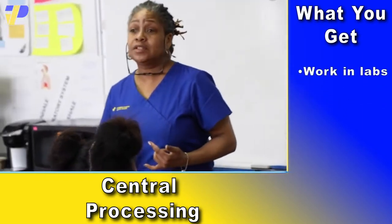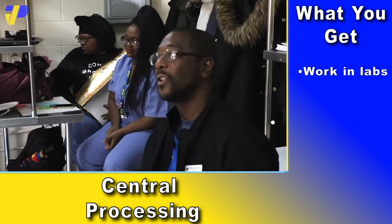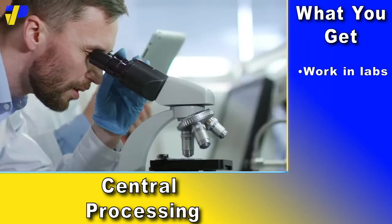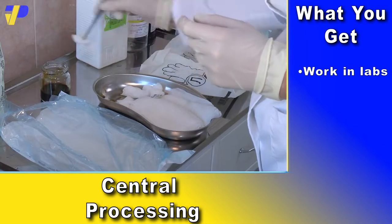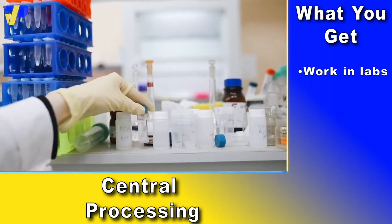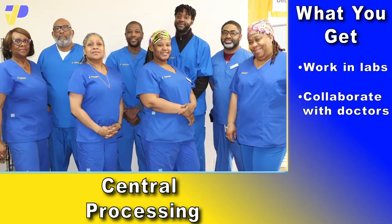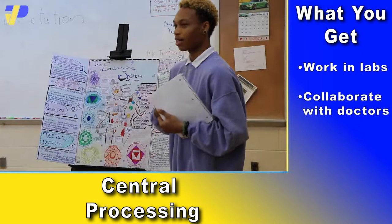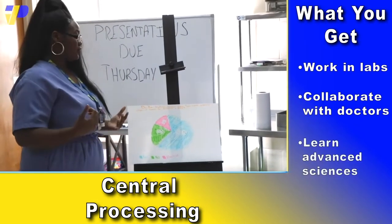PTTI's CPS program covers all critical skills for your future career in healthcare services, including anatomy, physiology, and microbiology, surgical instruments, modern sterilization technologies, and so much more. Our program is designed by professional educators and sterile processing experts, preparing you for one of the most important roles among allied health professionals.